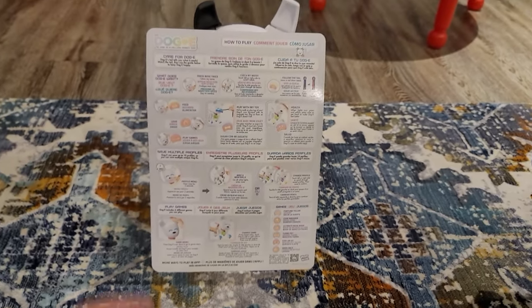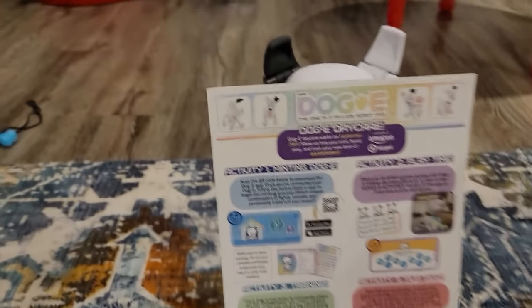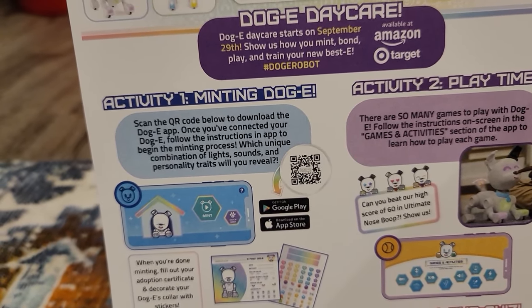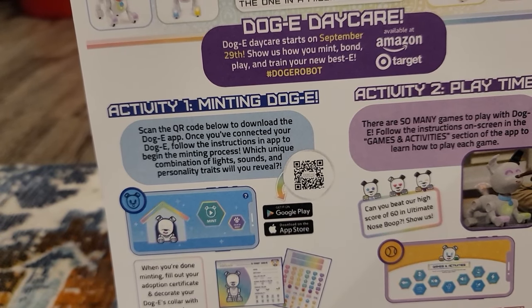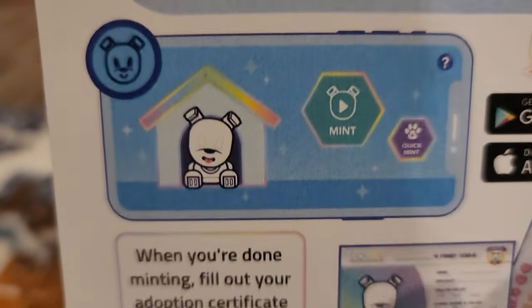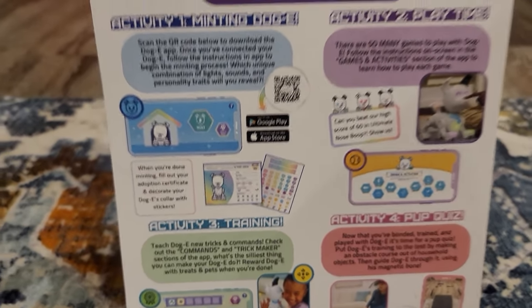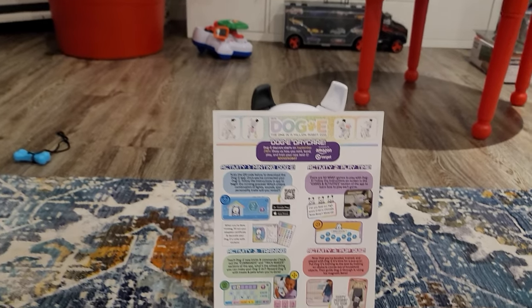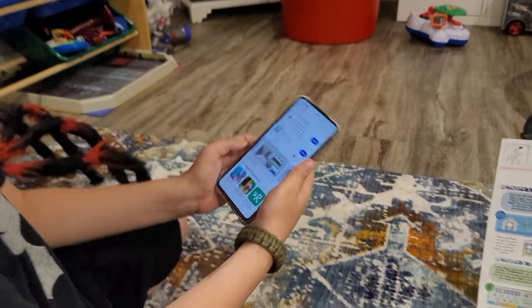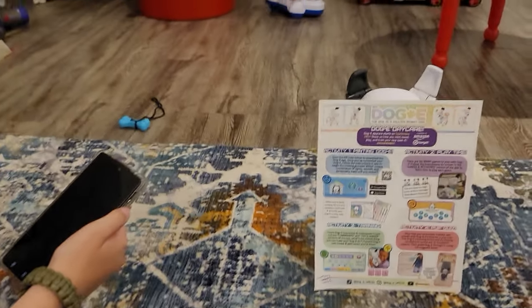You can change the profile by touching left or right side to switch through and save profiles by pressing the nose to confirm. Doggy includes six different games: fortune teller, code breaker, ultimate nose boop, turbo pet, stay or go, and bark back. Holy moly - this is just from one card! The other card says scan the QR code to download the doggy app, connect your doggy, and follow the instructions to begin the minting process.